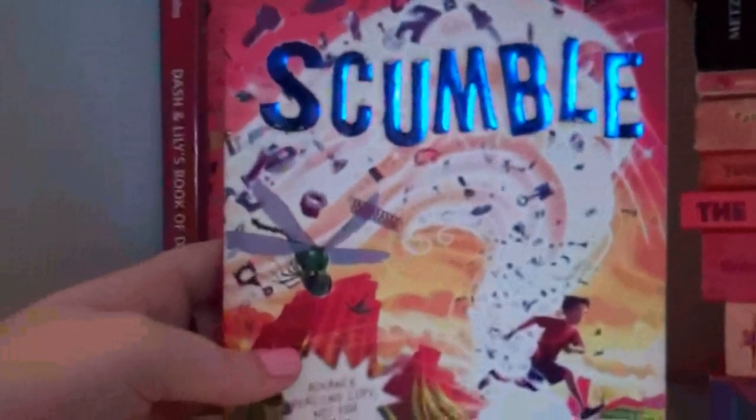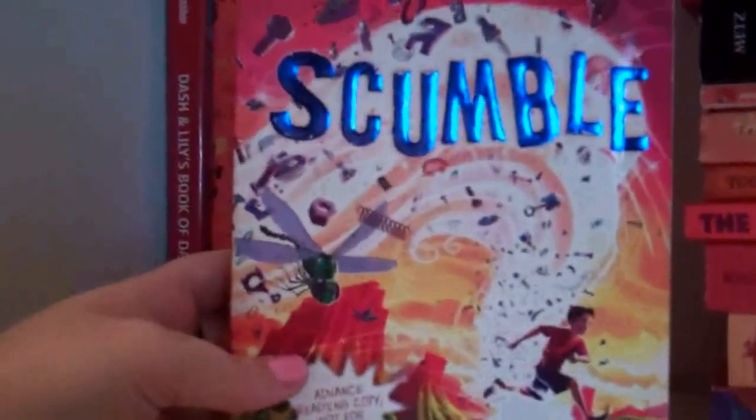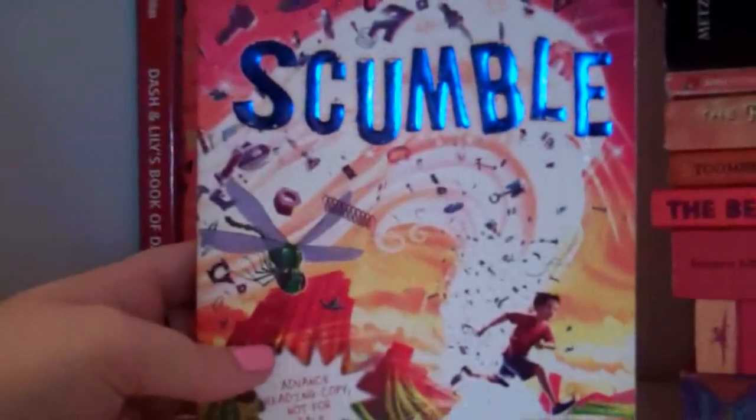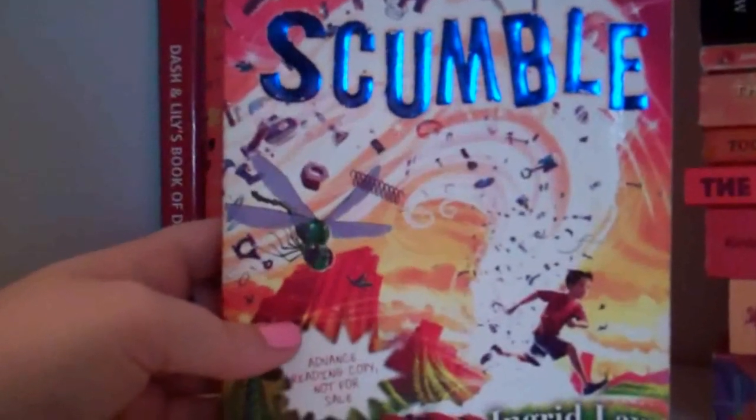Scumble by Ingrid Law. This is the sequel to Savvy, which I absolutely adore. I was really, really excited when I got this one, but I haven't read it yet. I think partly because I want to reread Savvy first, but I just haven't worked it in yet. Definitely looking forward to it, though.